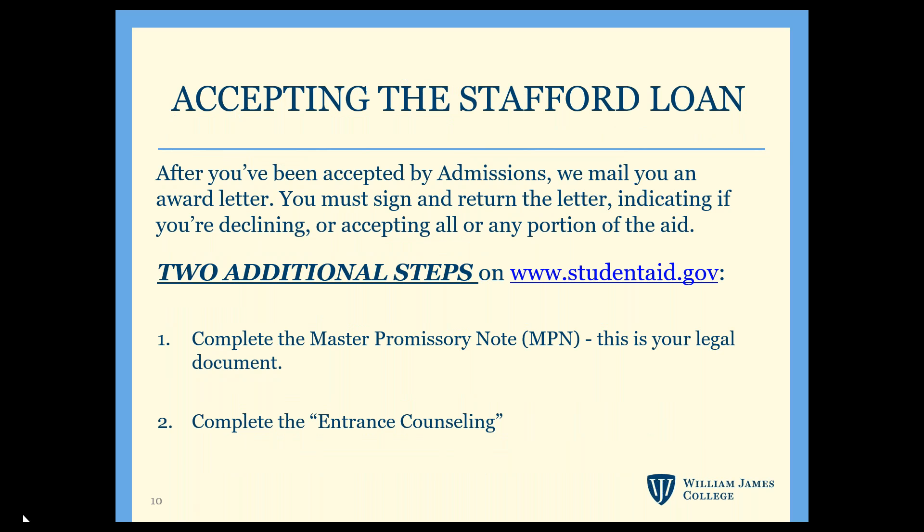If you're accepted by admissions and we have your FAFSA, we'll follow up with you within about seven to ten days. The award letter you receive will include any loans, scholarships, and work study funds you've been awarded. It also includes an estimated budget and options to cover remaining expenses through additional loans — either the Grad PLUS loan or private loans. To accept the Stafford Loan, all you need to do is sign and return the award letter and complete the two steps listed.